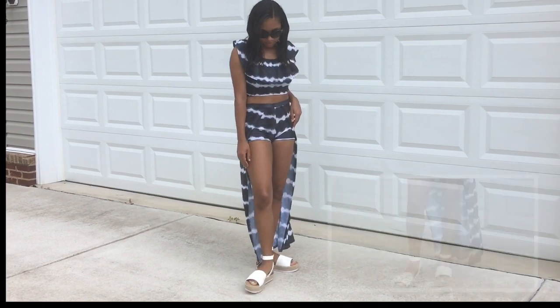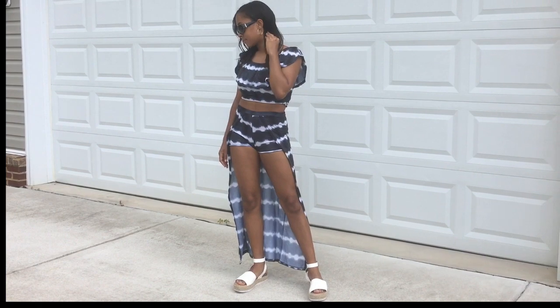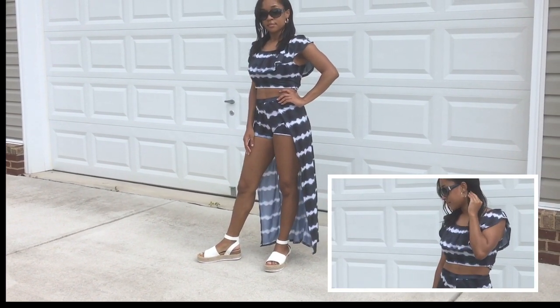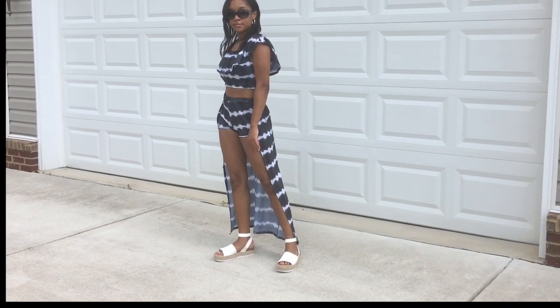For the shoes I'm wearing those white sandals from the Forever brand again — I really like how comfortable they are. For the earrings I went with some simple silver hoop earrings. That concludes today's video, thanks so much for watching!